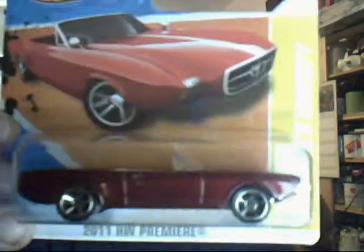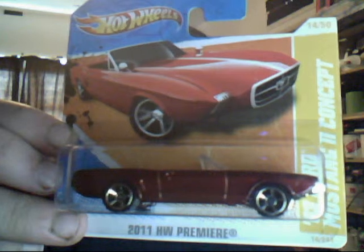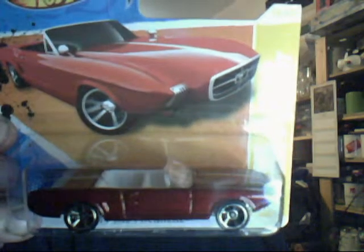2011 Hot Wheels Premier — it's a very nice one, another concept car. It's a '63 Ford Mustang 2 Concept Car. Lovely, gorgeous cherry red with a white soft top interior. Absolutely gorgeous car — I'm happy to have it.